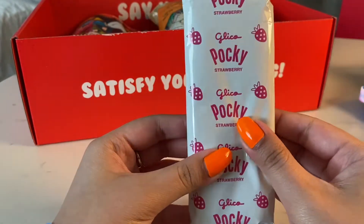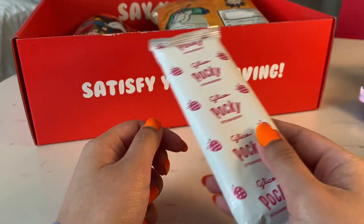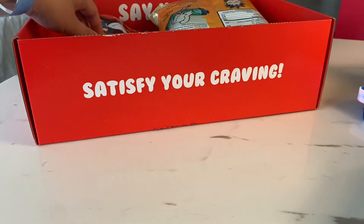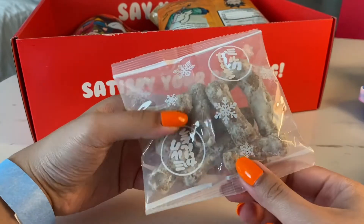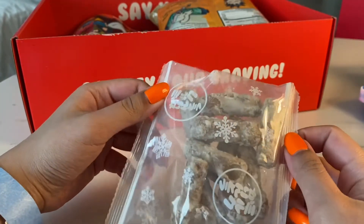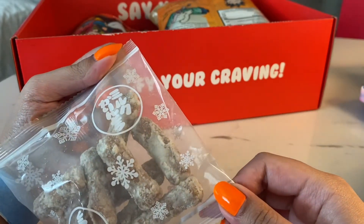Of course the already-opened packet has been removed out of its box. Strawberry flavor — a fan favorite among weeaboos. I say that like I'm not one. The snow packaging is very, very pretty.